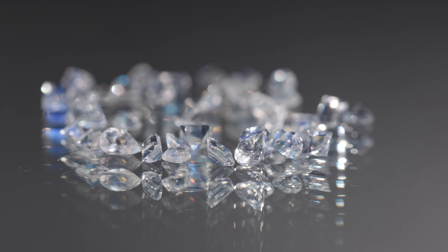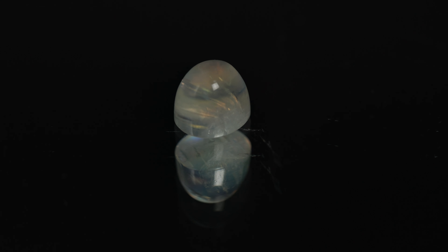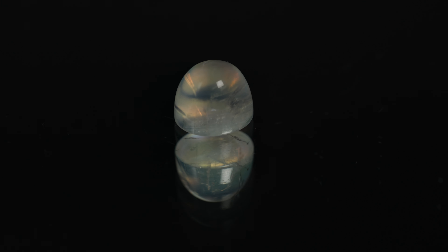The adularescence happens because light is scattering through so many layers of feldspar inside the stone. Sometimes the blue is what comes through — the strongest blue is more common to see than any other color. But you do see some others, like a peach.